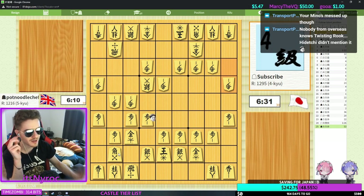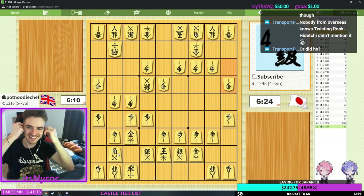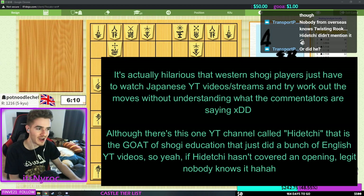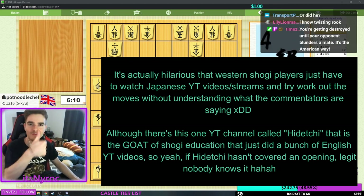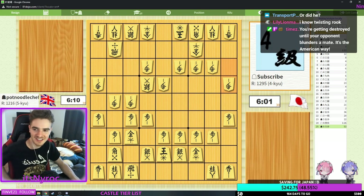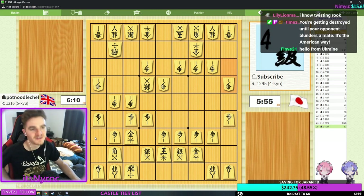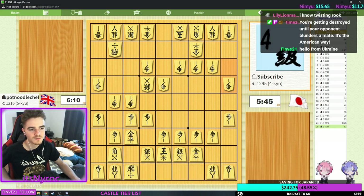New plan — sunglasses off. Nobody from overseas knows twisting rook. That's true — if Hodachi doesn't mention it, no one knows it, which I find hilarious. I don't bishop here — his logical move should be push edge, I take, he sacks silver, I push up, and then he takes edge, and then I push gold.